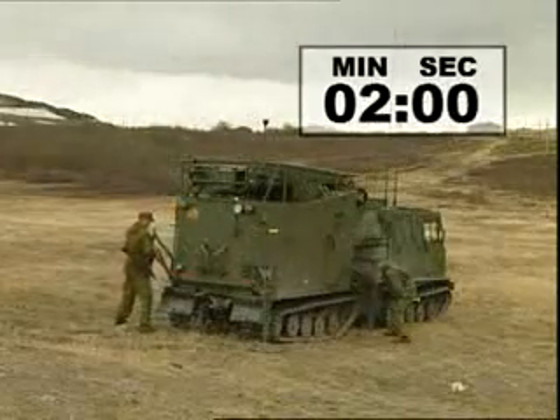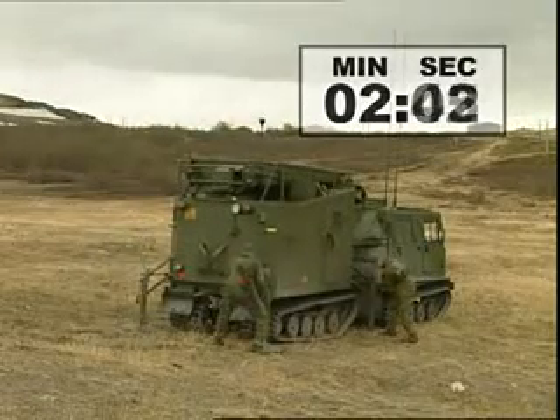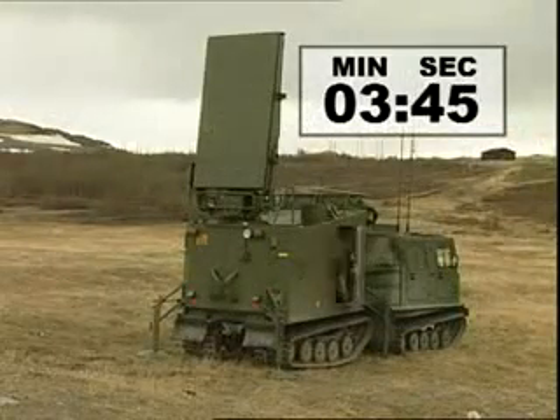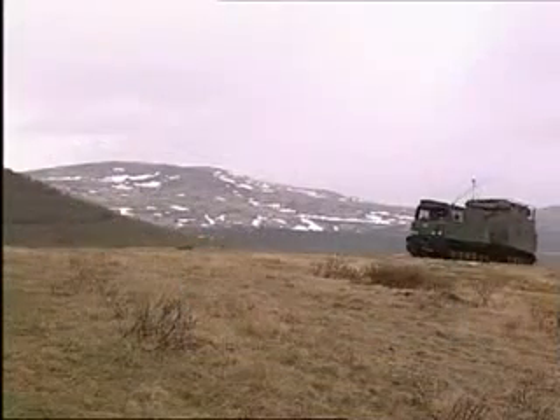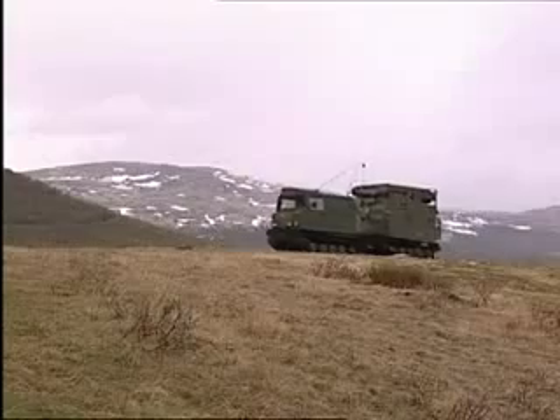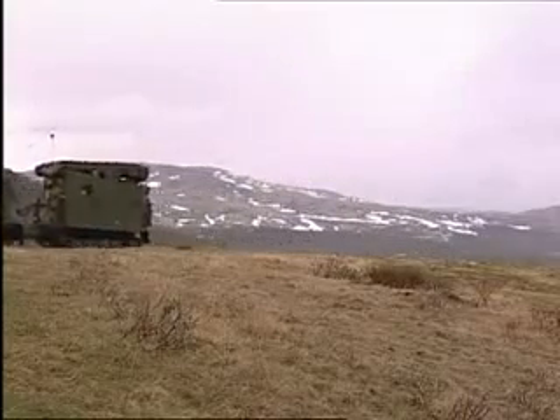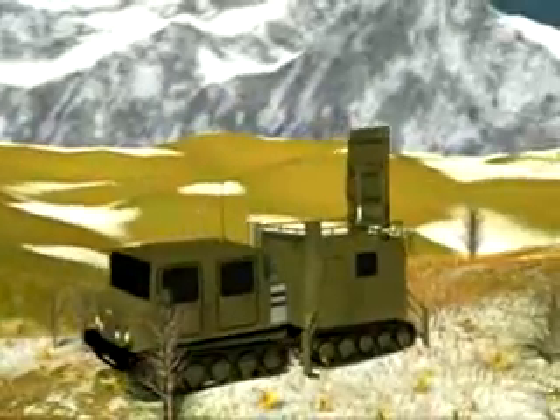Two operators can deploy the system on either carrier vehicle in less than five minutes, making ARFA a very flexible, quick reaction and effective weapon locating radar. The mobility of the system enables ARFA to operate close to the forward line of own troops, or FLOT, in a modern manoeuvre warfare environment.